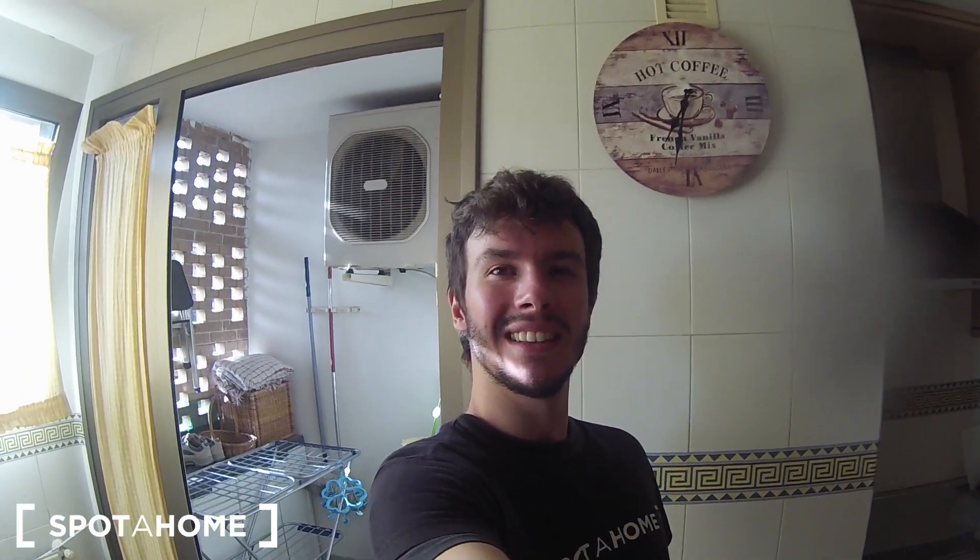And this is everything. Remember — two-bedroom apartment located in Arganzuela area. I hope you liked it. This is Javier from Espataham Madrid, see you next time, bye.